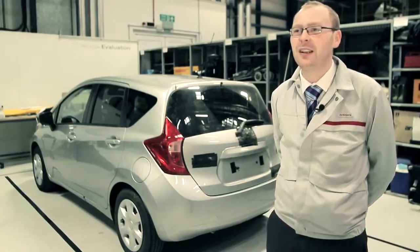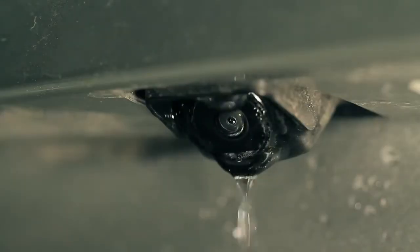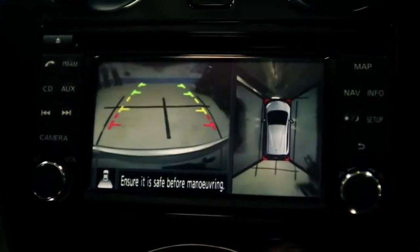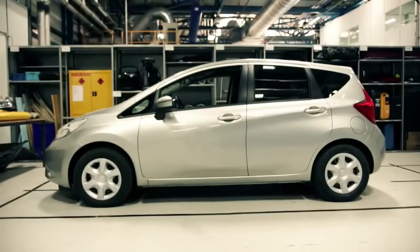That technology continually detects on the rear camera if it's dirty or if there are any raindrops on it, and then we can wash that camera and also blow some air across it in order to keep all the features working and performing brilliantly for the customer.